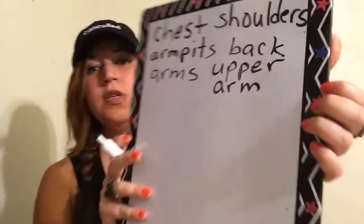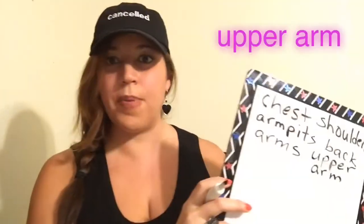But we have some parts of the arms that I want to talk about. This part right here — we have the muscles. I don't have muscles, but it's okay. So this part right here is your upper arm. We do U-P-P-E-R-A-R-M. So that's your upper arm.